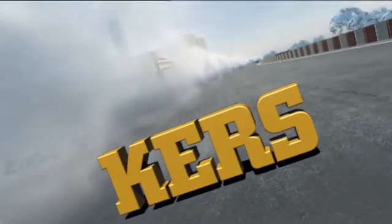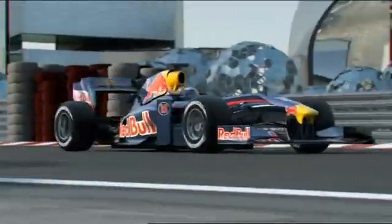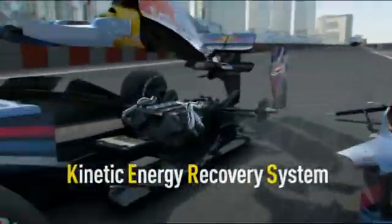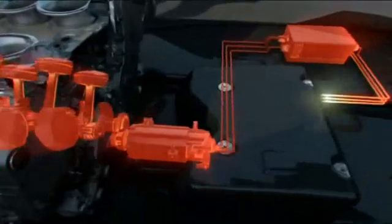You'll hear us refer to KERS a lot this season, an abbreviation that stands for Kinetic Energy Recovery System. KERS recovers wasted energy generated under braking. It's then stored within the car and the driver can call on the added energy at the push of a button.